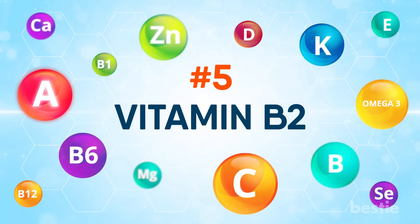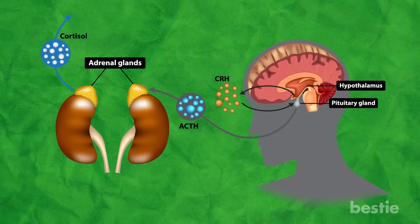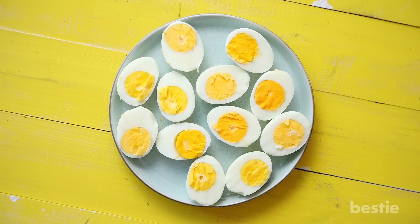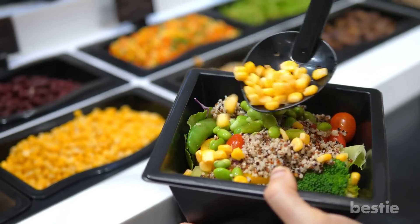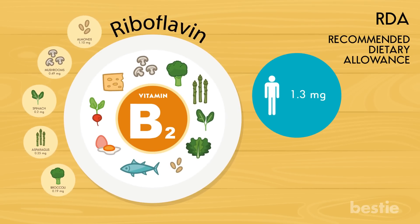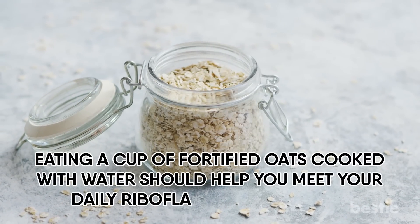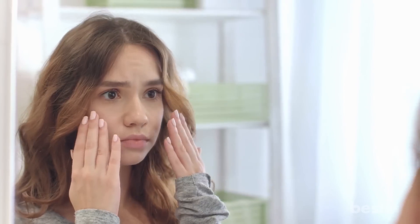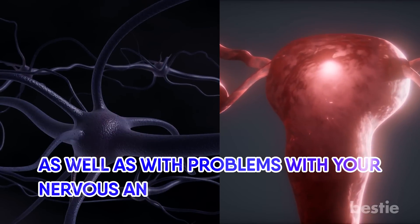Vitamin B2, also known as riboflavin, is crucial for converting food into energy. It's responsible for maintaining healthy adrenal function, mucous membranes and red blood cells, and promotes normal vision and healthy skin. Get your riboflavin by including eggs, green veggies, fortified cereals, lean meats and low-fat milk in your diet. The recommended daily intake is 1.3 milligrams for men and 1.1 milligrams for women. A cup of fortified oats cooked with water should meet your daily requirements. Riboflavin deficiency can cause sores at the corners of the mouth, hair loss, liver disorders, skin problems, decreased red blood cells and cataracts.